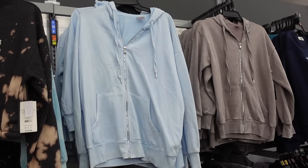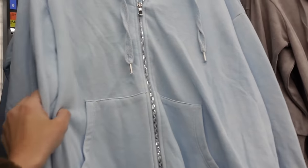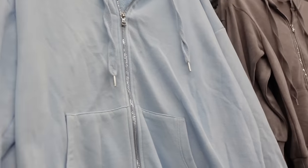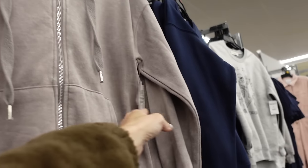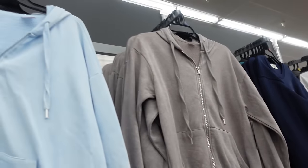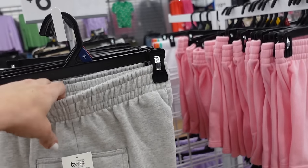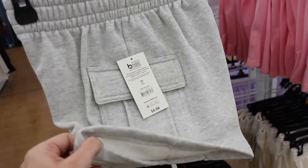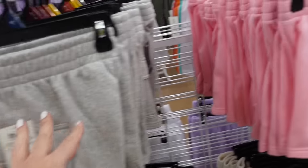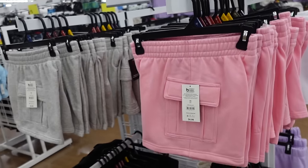Oversized zip-up jackets from No Boundaries. These are a super soft fleece, drop sleeve, ribbed wrist, kangaroo pocket with the hood in the back. This baby blue also comes in taupe — going to be $15.98. New cargo style shorts from No Boundaries have that elastic waistband, flat pocket on the side, inside is a super soft fleece in gray, pink, ivory, and black — they're $6.97.